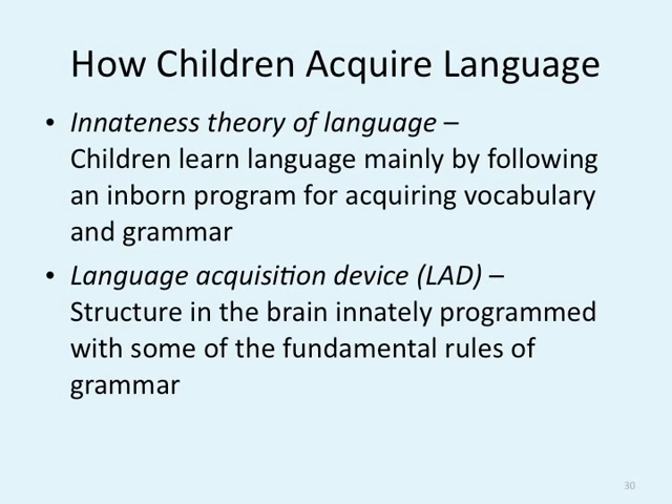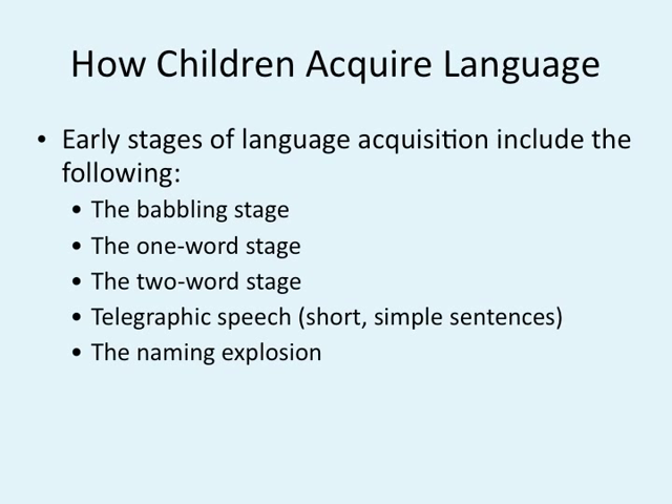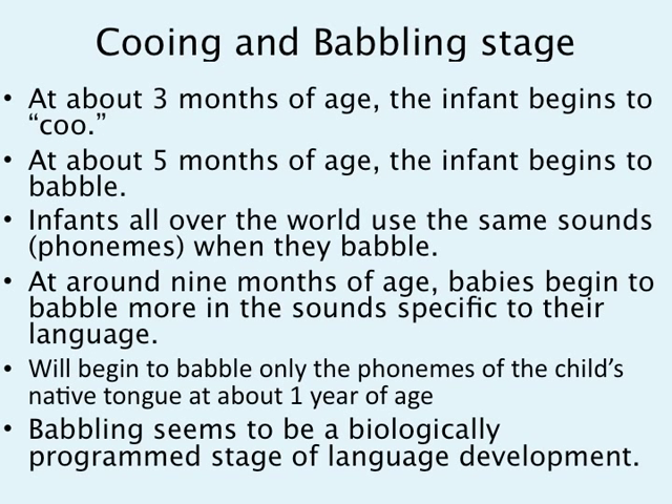The language acquisition device, or LAD, is a structure in the brain innately programmed with some of the fundamental rules of grammar. Inside our brain, we have a language center programmed with fundamental rules about grammar and understanding meaning. Early stages of language acquisition include the babbling stage, one word, two word, telegraphic speech, and the naming explosion stage. At the cooing and babbling stage around three months, the infant begins to coo. At about five months, the infant begins to babble — talking nonsense, not mama specifically, but ga-ga-la-la. Infants all over the world use the same phonemes when they babble, whether you're in China, Germany, France, or the United States.